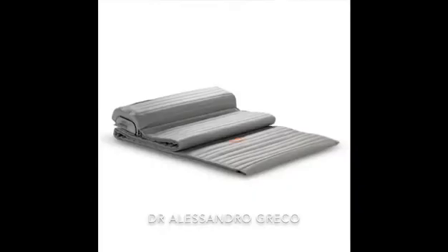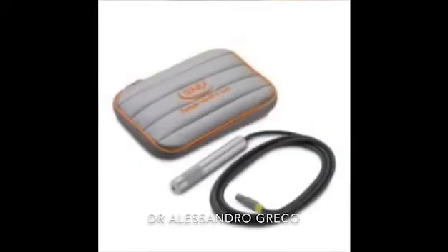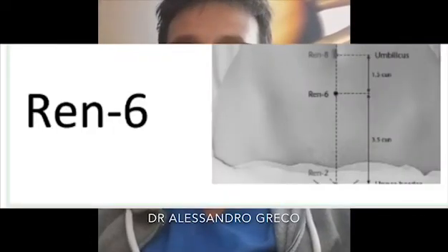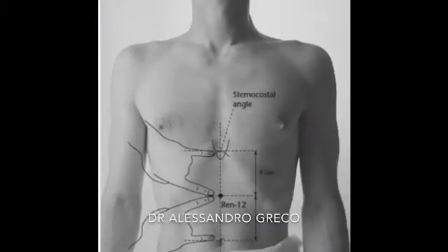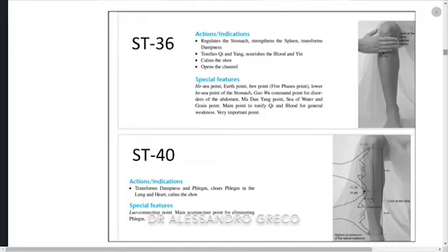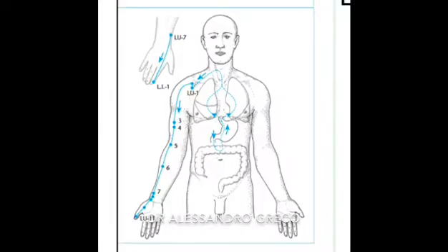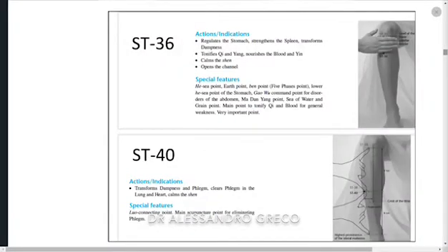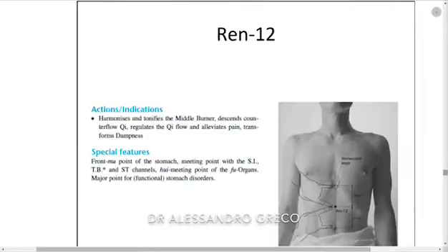For doing this you have to use not only the mat but also the probe. For COVID-19, for example, I suggest you use the probe on Stomach 36, the acupuncture point, for 15 minutes on both sides, and then on RENMI6 and RENMI12 and LUNG7. You have to treat yourself twice a day — during the afternoon treat Stomach 36, LUNG7 and RENMI6, and during the night treat Stomach 36, LUNG7 and RENMI12.